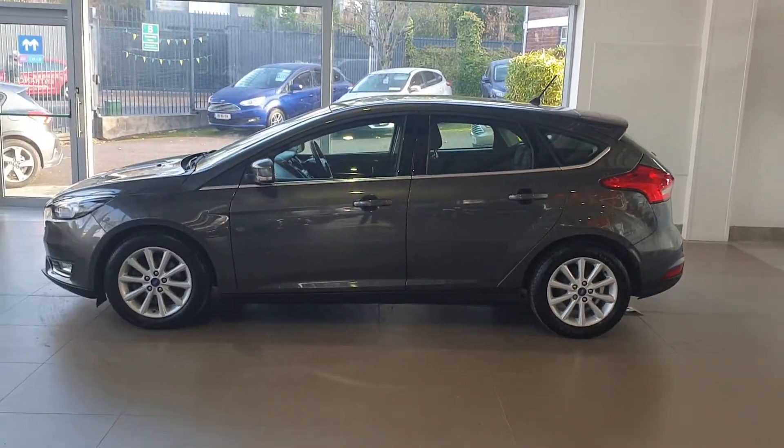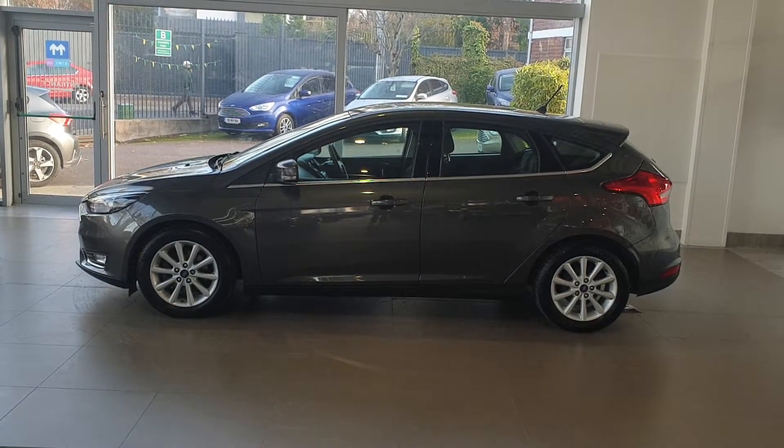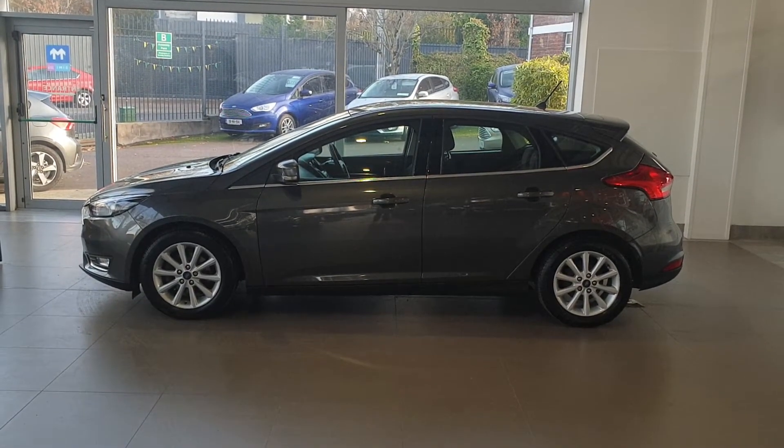If you wanted us to deliver this car, we could deliver it anywhere nationwide — that wouldn't be a problem at all. If you have any further questions or queries on this 2017 Ford Focus, please contact the sales department at CAB Motor Company.